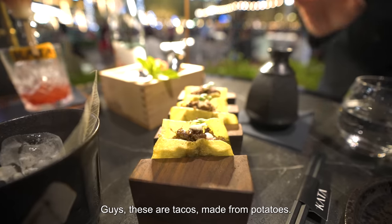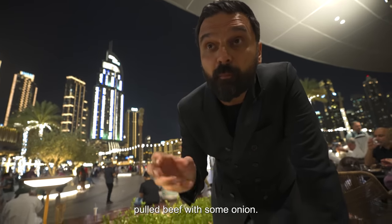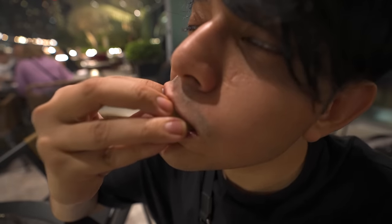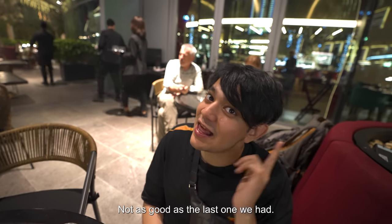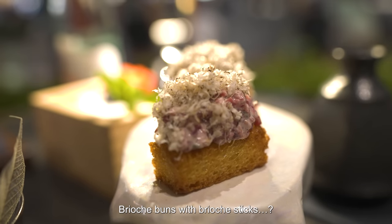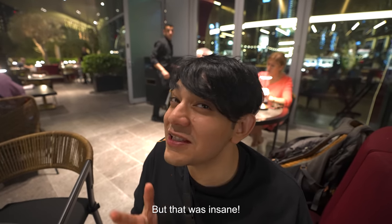These are tacos made from potato. Inside the taco shell, we have pulled beef with some onion. It's good, but not as good as the last one. We had brioche buns with those brioche sticks — that was insane.